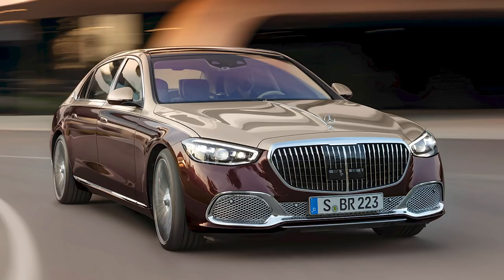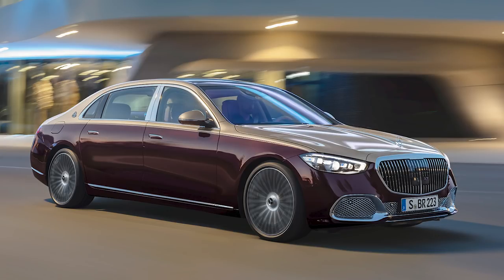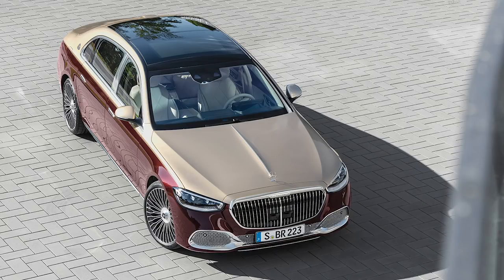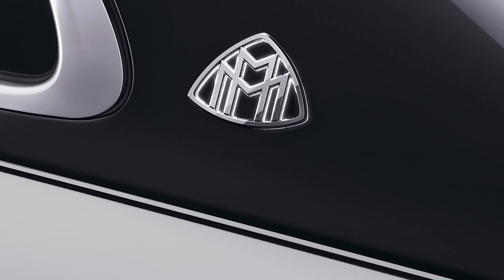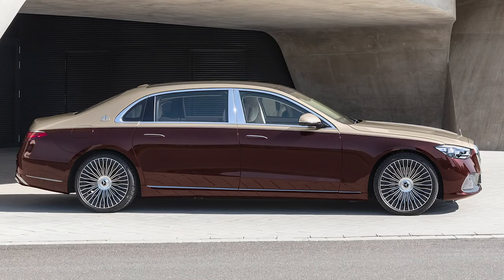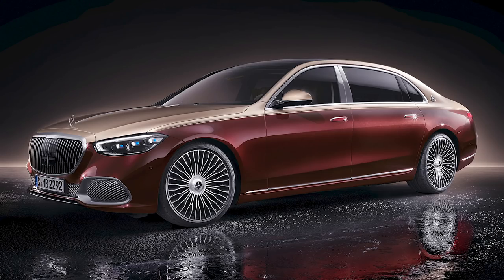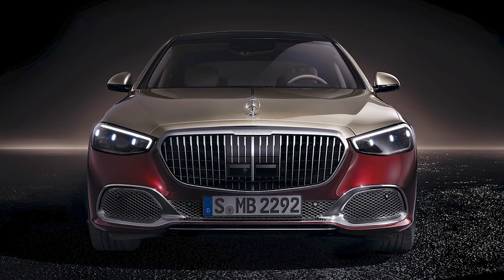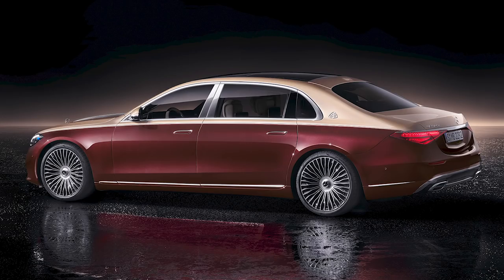Mercedes this week revealed the new Maybach S580 — very grand looking, especially with the two-tone paint jobs, which they say can take up to two weeks to paint. It gets a similar grille to the Maybach GLS, lots of chrome and brightwork all over, and a unique hood with a ridge in the middle. There are also illuminated badges on the rear quarter panel, which is believed to be the first time since the 1970s that something like that has been done — reminiscent of the opera lights on Lincolns and Cadillacs back then. The whole car is seven inches longer than a regular S-Class, with all that extra length added to the rear seat area.